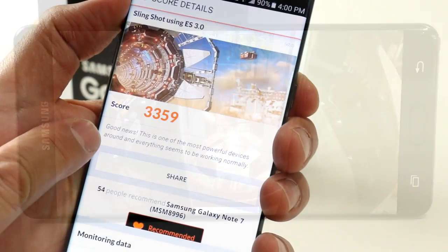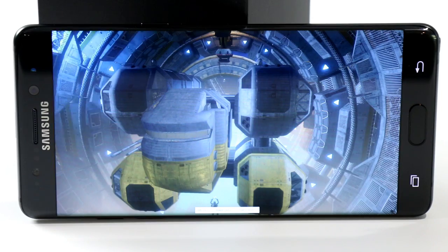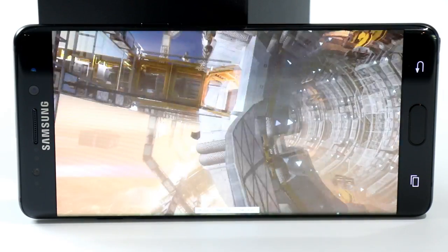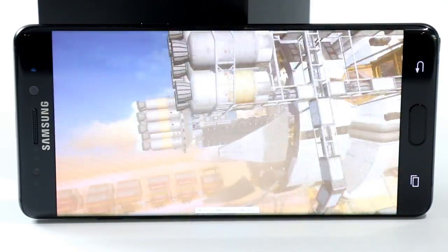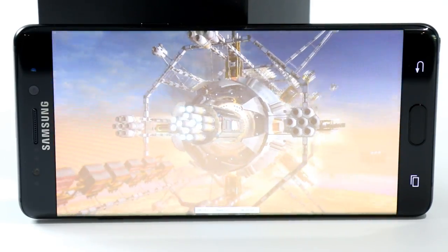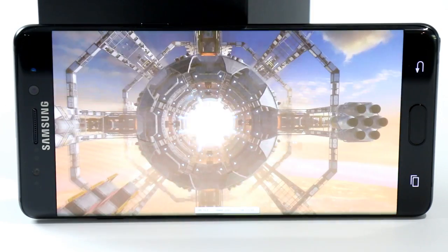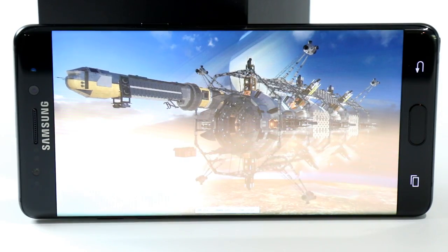As far as battery life goes, we haven't gotten through our standard testing gauntlet, but so far the Note 7 has held up competitively, easily offering a full day's worth of uptime on its 3,500 mAh battery, which is only slightly smaller than what's in the Galaxy S7 Edge. Our early analysis is that the Note 7 is competent and capable, though not necessarily standout in this area.